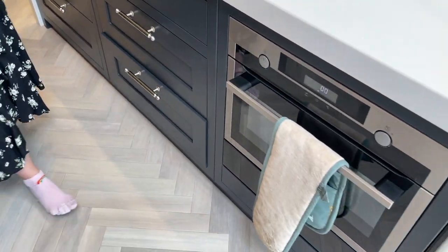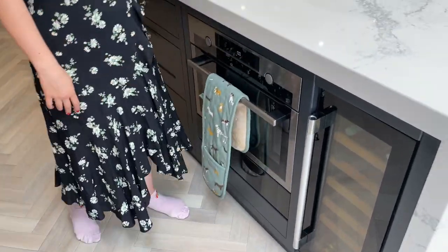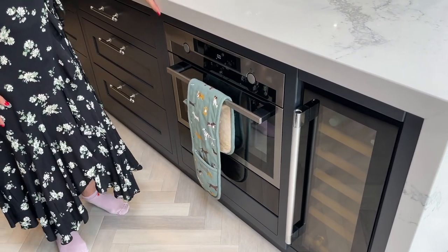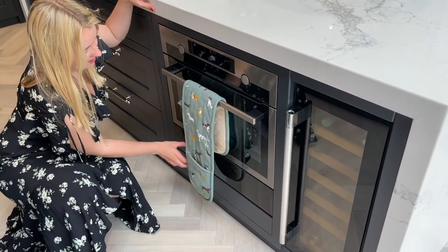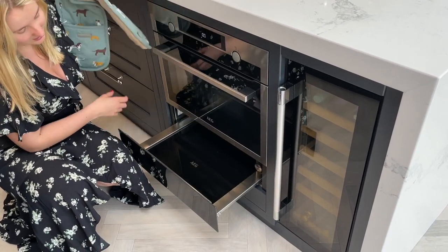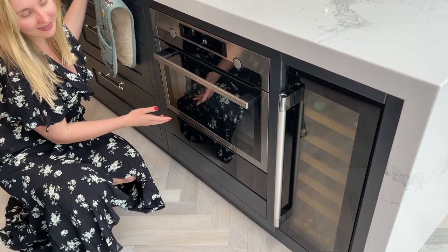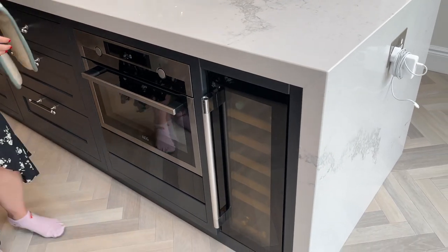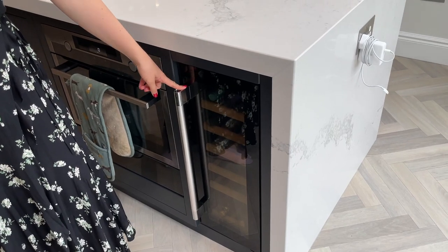And then finally we have oven number three. I really like this oven — it's very useful if it's Christmas day. And we have a little warming drawer here as well. And then we have a wine fridge, which actually came with the house, and we just put it here.